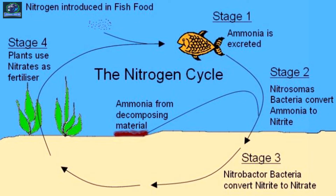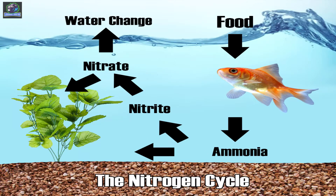Step 3: bacteria called Nitrobacter consumes the nitrite and in turn releases a less toxic chemical called nitrate. Step 4: nitrate requires anaerobic conditions to turn it into nitrogen gas. Water changes are also required to dilute the nitrate. This is where you start using this bacteria.